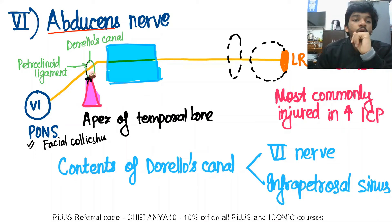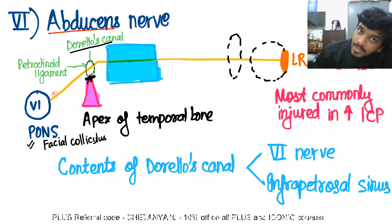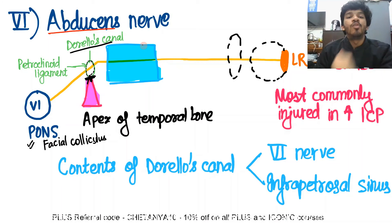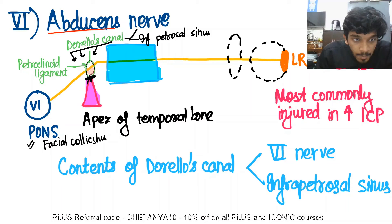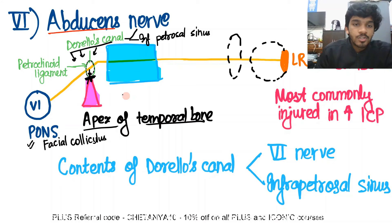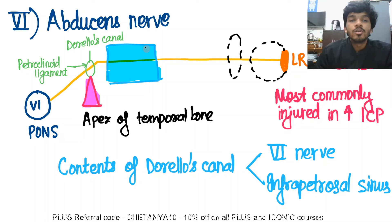From the sixth nerve nucleus, the fibers go and one important thing to know is that they bend over the sharp tip or apex of the temporal bone. There is a folding of the meninges here called Dorello's canal, formed with the help of the petroclinoid ligament. Two structures pass through it: the abducens nerve and the inferior petrosal sinus. This site is particularly vulnerable to injuries, especially with increased intracranial pressure, where there is compression of Dorello's canal and the abducens nerve is pressed against the sharp tip of the temporal bone — causing a high risk of injury.